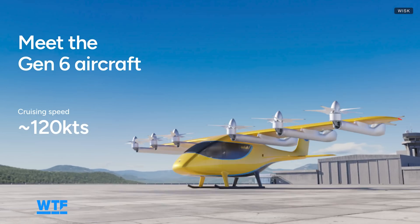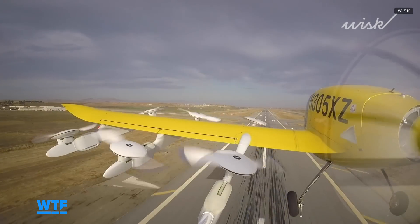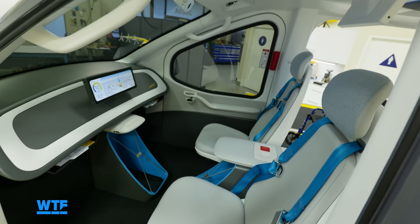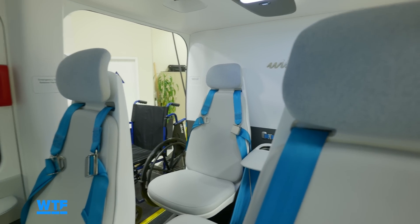Whisk's air taxis can fly a distance of 90 miles at up to 120 knots. The idea is to quickly get you from point A to point B, all while dodging traffic. Aboard you'll find amenities like in-flight WiFi and air conditioning, which isn't always a given on smaller planes, so that can hopefully make your trip a little more comfortable.